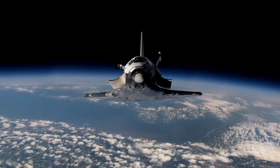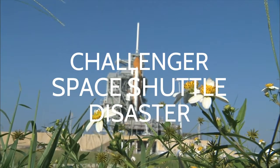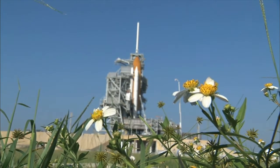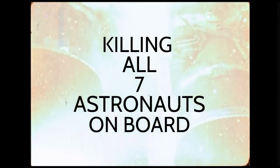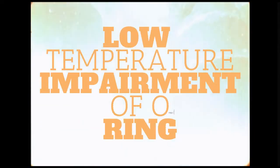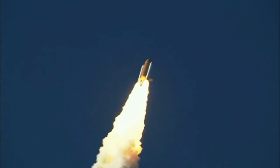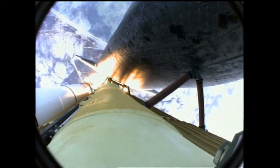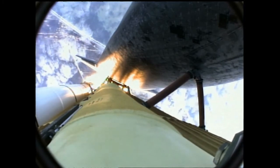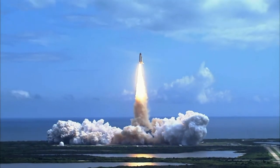On January 28, 1986, Space Shuttle Challenger disintegrated 73 seconds after launch, due to the failure of the right SRB, killing all seven astronauts on board. The disaster was caused by the low temperature impairment of an O-ring, a mission-critical seal used between segments of the SRB casing, leading to a sequence of catastrophic events which caused the orbiter to disintegrate. Repeated warnings from design engineers voicing concerns about the O-ring's safety when the temperature was below 53 degrees Fahrenheit had been ignored by NASA managers.